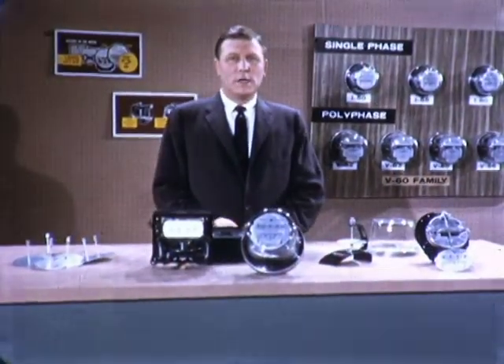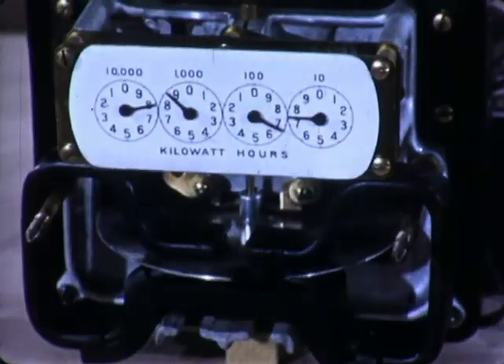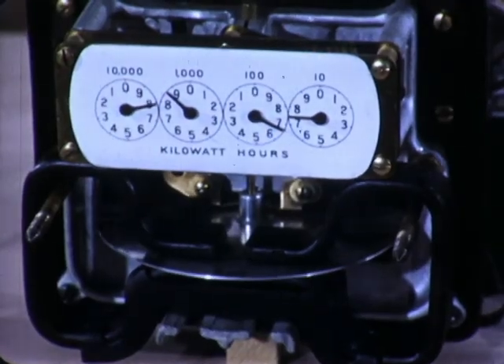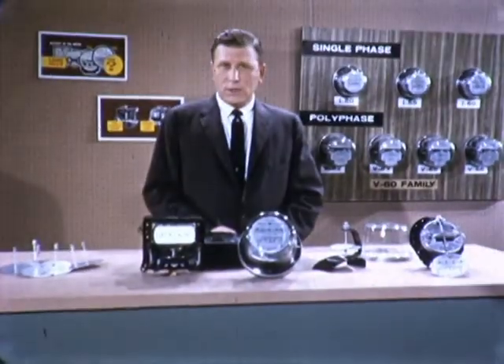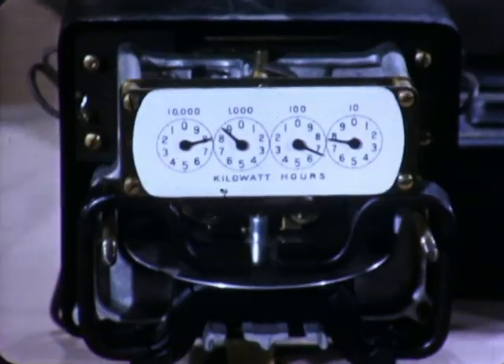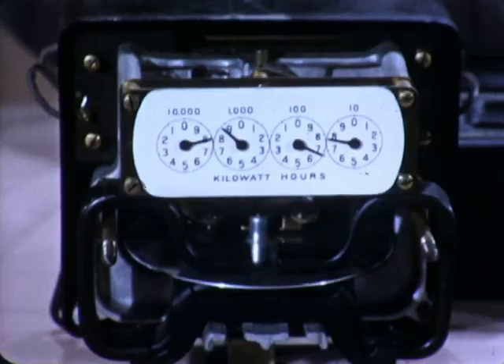The rotating disk of the watt-hour meter has been a familiar sight for many years. From early models like this 1903 General Electric single-phase watt-hour meter to highly advanced models designed to measure today's extended electrical loads. A half-century ago, when this watt-hour meter was produced, it was designed to meter electrical loads with the highest accuracy and dependability levels possible at the time.